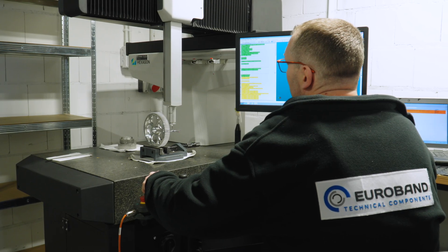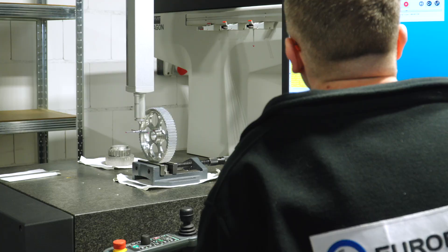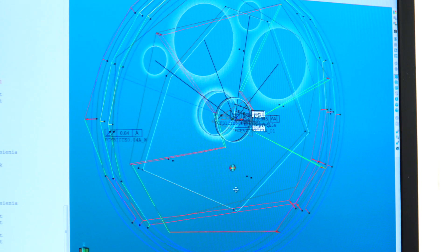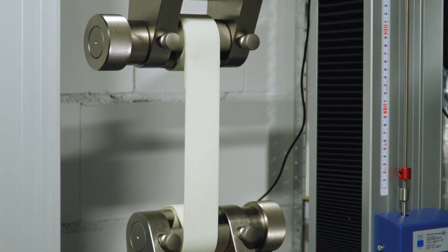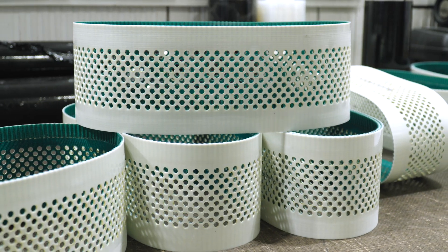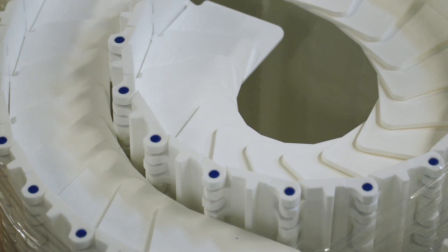Quality control, of course. All products arrive here and are tested, among others, on a computerized coordinate measuring machine that can determine the dimensions of components to four decimal places, and a ripper that checks the strength of belts and tapes. Done — the belts now go to the customers, for whom they provide traffic in the factory halls and in business. See you soon.